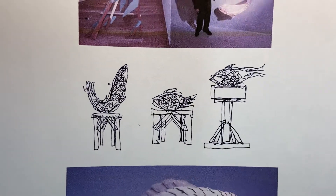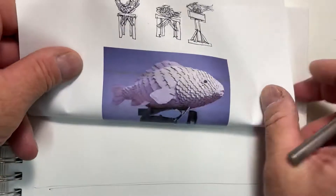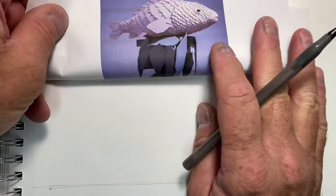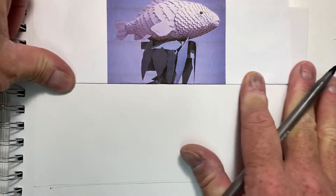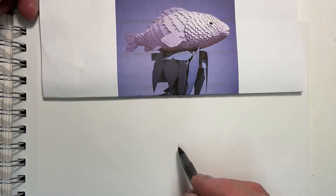Just get in there, just move your arm around. We're going to look at one of his famous lamps and draw this fish using the Frank Gehry style of just the continuous line.